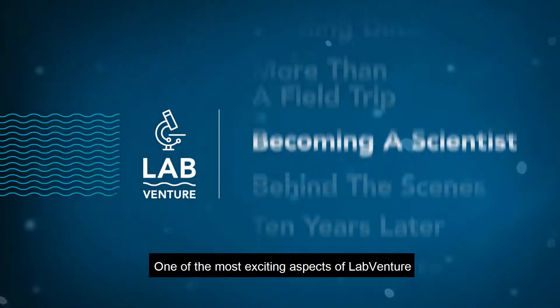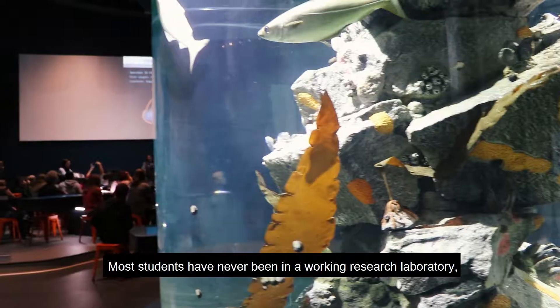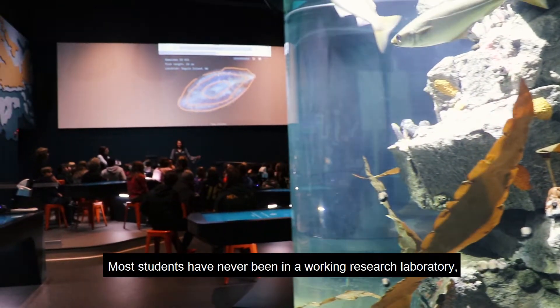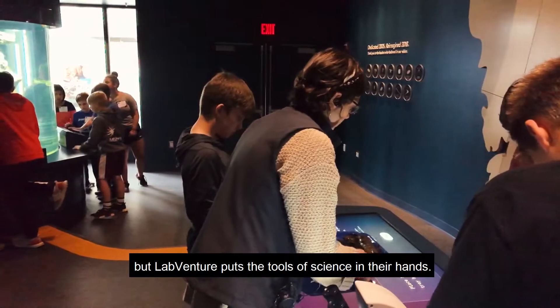One of the most exciting aspects of LabVenture is the opportunity for hands-on science learning. Most students have never been in a working research laboratory, but LabVenture puts the tools of science in their hands.